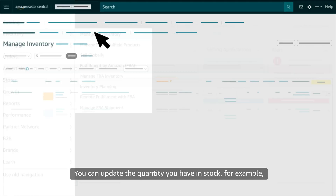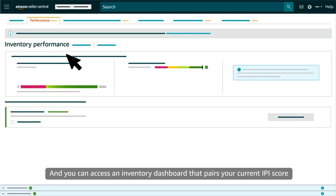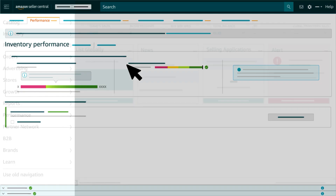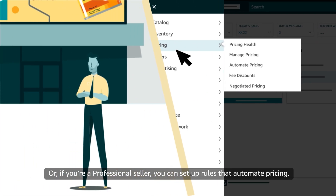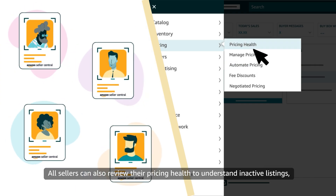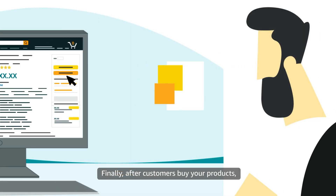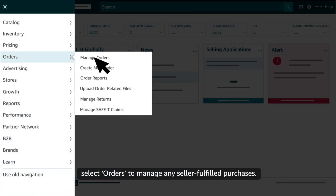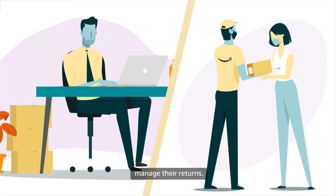You can update the quantity you have in stock, for example, or adjust your standard price. And you can access an inventory dashboard that pairs your current IPI score with suggested actions for your FBA inventory. You can select Pricing to update the offer information for your listings, or if you're a professional seller, you can set up rules that automate pricing. All sellers can also review their pricing health to understand inactive listings, featured offers, and sales conversion. Finally, after customers buy your products, select Orders to manage any seller fulfilled purchases. This part of the menu is also where both MFN and FBA sellers manage their returns.